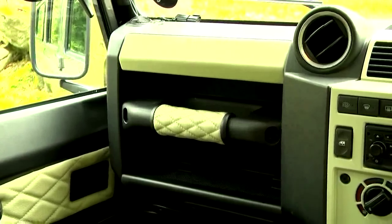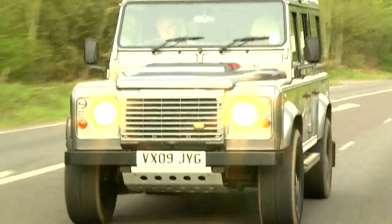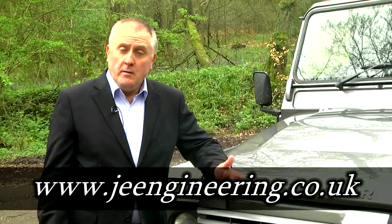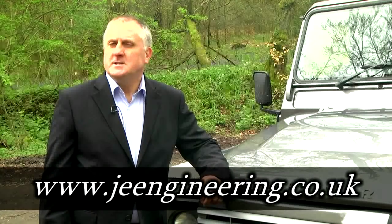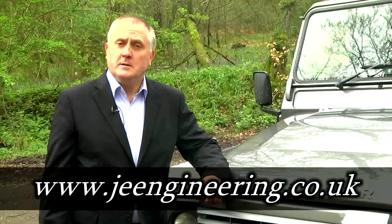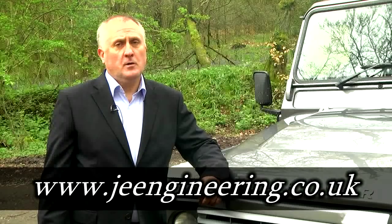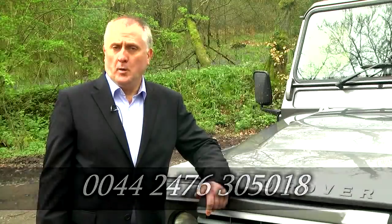Remember, you can't just walk into a regular car showroom to buy one of these unique cars. They are custom built in our own workshops just down the road from Jaguar, to your specification, giving you a totally unique vehicle that no one else will have. To order your own customised JE Land Rover and start having real off-road fun, visit our JE Engineering website at www.jeengineering.co.uk or call us on 0044 2478 305 018.